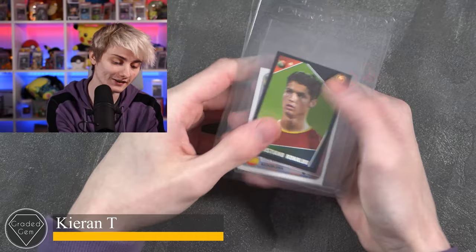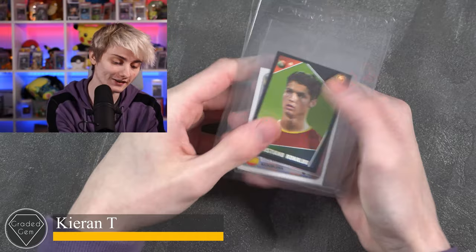Next up we've got Kieran T, and he is submitting a Cristiano Ronaldo and a Messi card — or sticker I should say. Best of luck with your submission, Kieran.